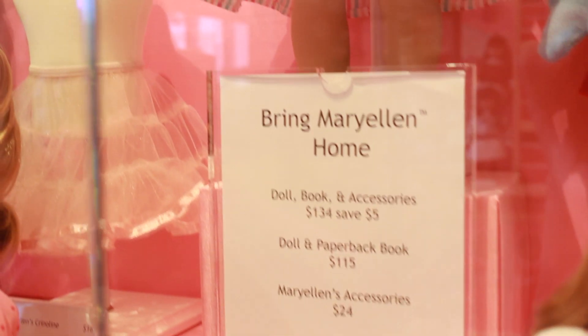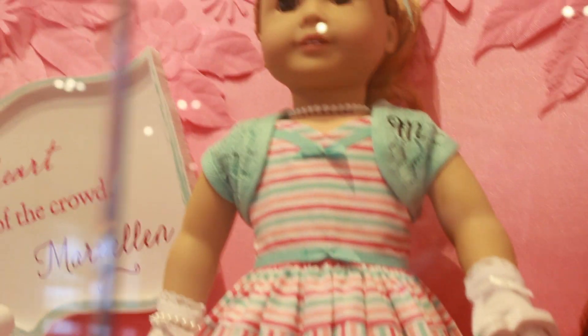As well as her crinoline, which helps poof up her dress, and that is $16. And lastly, her birthday dress, which is $34.